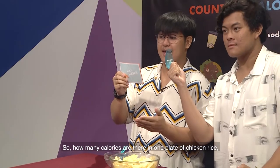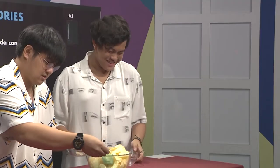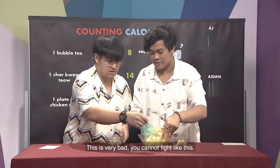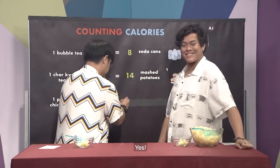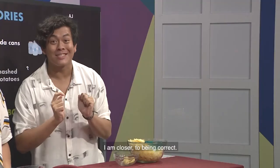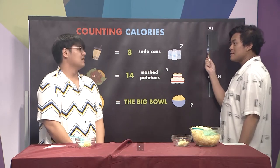Let's move on to question three. How many calories are there in one plate of chicken rice in terms of potato chips? We've been told to put the number of scoops of chips we think is right into these bowls. The answer is the big bowl, so I'm closer to being correct — I get the point. That gives me a grand total of three points, and you get a grand total of one.